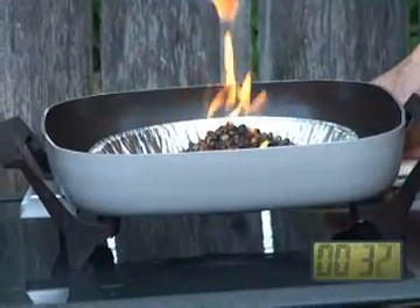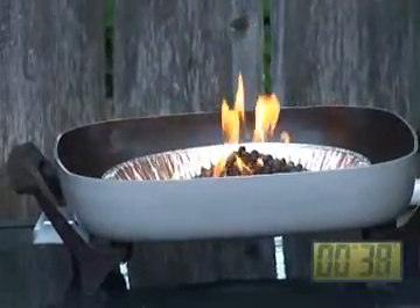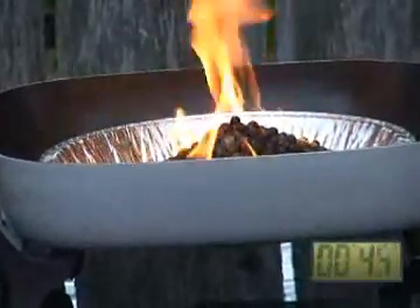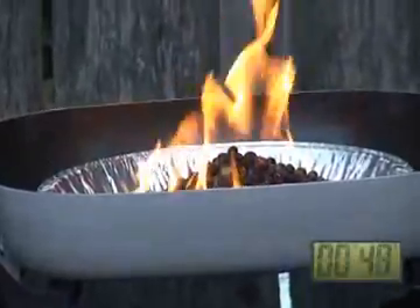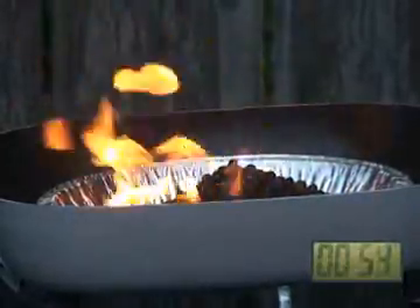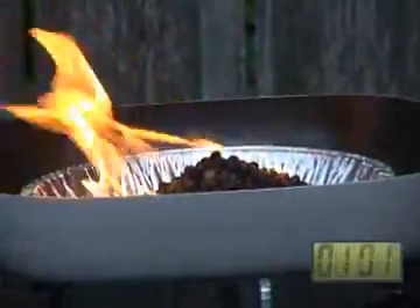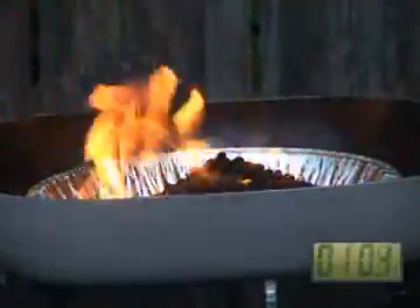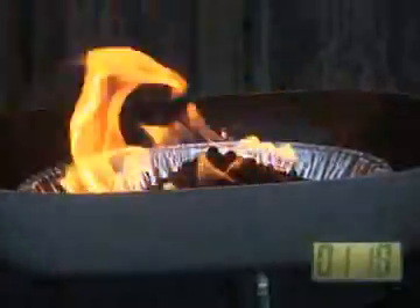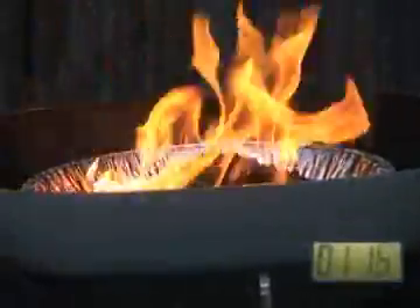Part two of this video series will show that neither the seeds nor the starter fuel alone are ignited by the flame from the butane lighter. However, once the seeds absorb the starter fuel — which possibly dissolves their fatty content — the mixture is readily ignited, as seen here.